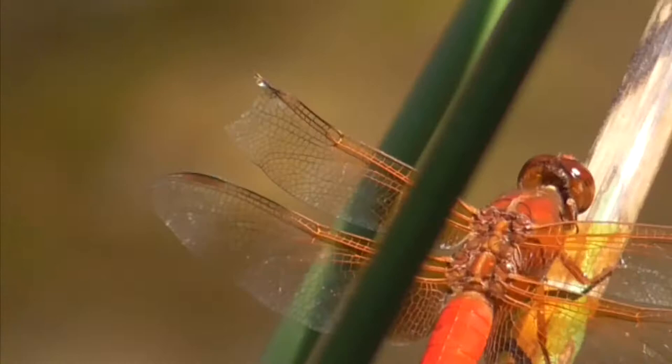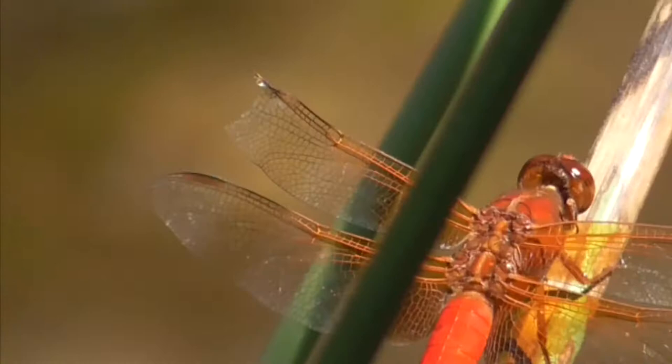Some of these guys get in pretty bad shape. This one here has a torn wing. Here's another one with a torn wing — maybe from bird predation, maybe it snagged on something.